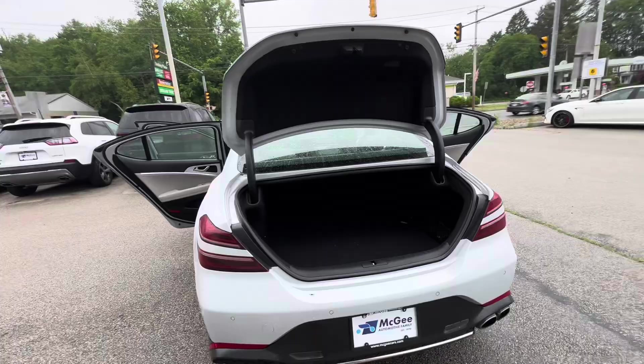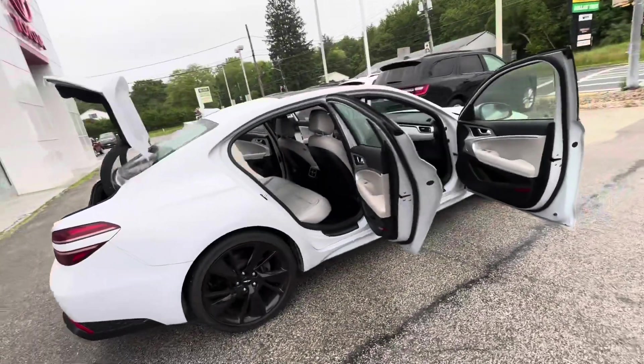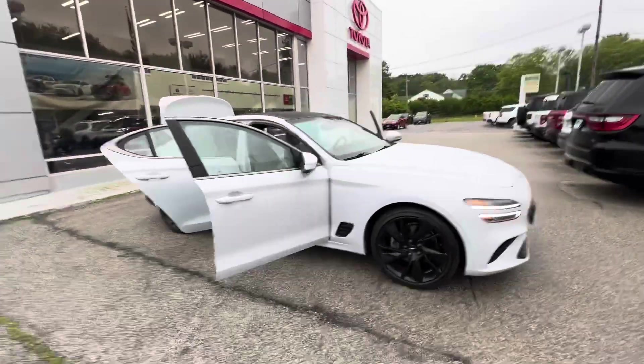Decent sized trunk space. It's available for a test drive — give us a call at 508-461-5713.